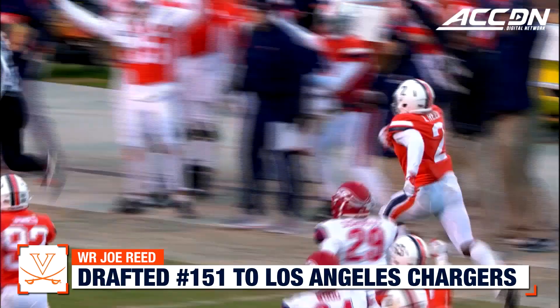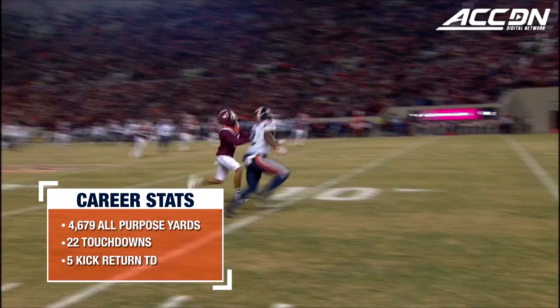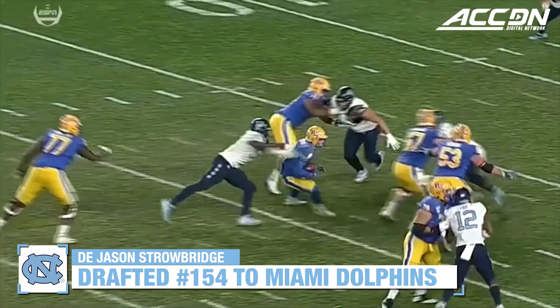Joe Reed is dangerous — and Joe Reed is gone! Perkins taking a shot for Joe Reed. Did he hold that in with one hand? Yes he did! Touchdown Virginia!